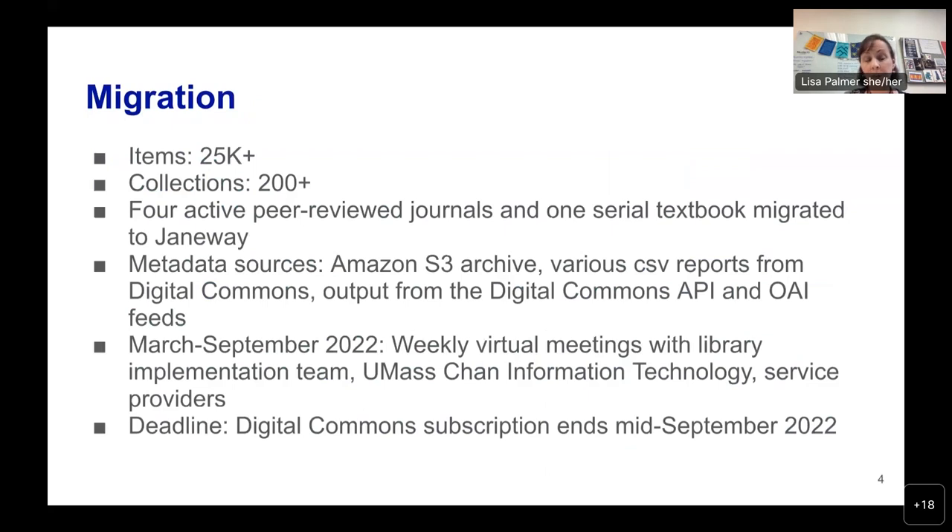After an onboarding period, migration activities began in earnest in February with a library implementation team of four people. Four peer-reviewed journals and one textbook were migrated to Janeway and everything else to Open Repository. We utilized various metadata sources as shown on the slide. From March through September, the library team and representatives from UMass Chan information technology met weekly with each provider. Given our remote working structure and the fact that both providers are located in Europe, this wasn't easy, but we successfully met our September deadline when our Digital Commons subscription ended.